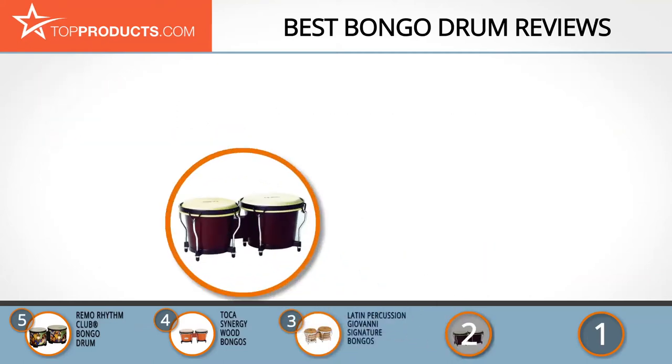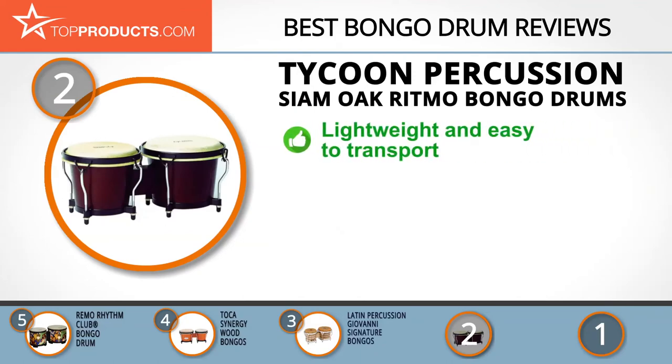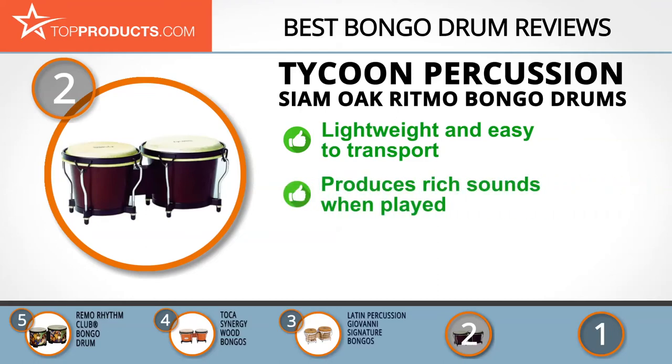When choosing the right bongo drum for your needs, TopProducts knows that budget can be an important consideration, and our number two pick, the Tycoon Percussion Siam Oak Ritmo Bongo Drums, takes the spot for best value. Tycoon Percussion is a globally renowned maker of percussion instruments that define excellence. These products possess the newest innovations and technological advancements. The Tycoon Percussion Ritmo Bongos are lightweight and durable, made from water buffalo heads and carefully chosen Siam oak.